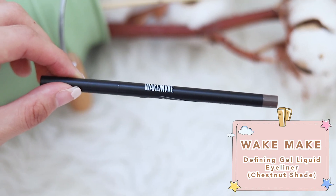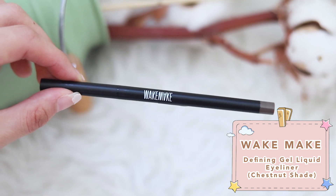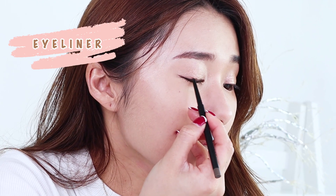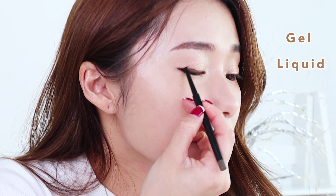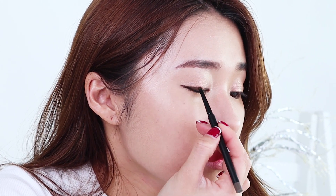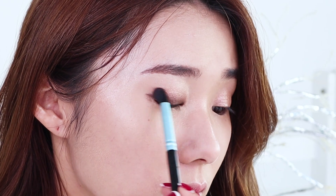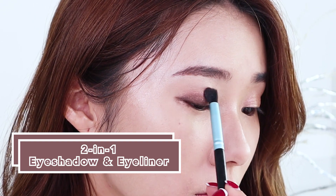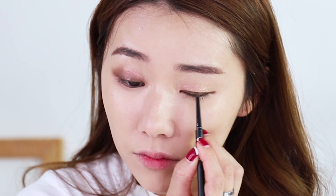It's now time for eyeliner. I'm using the Wake Make Defining Gel Liquid Liner in the shade Chestnut 02. It's super small and sleek — very suitable for travels and for your purse. I like this eyeliner because it's a cross between a gel, a liquid and a pencil eyeliner. I'm lining it pretty thickly because I want to use a brush to smudge it out — in that case you can use it as a two-in-one, as an eyeshadow or as an eyeliner. I'm going to repeat on the other eye.